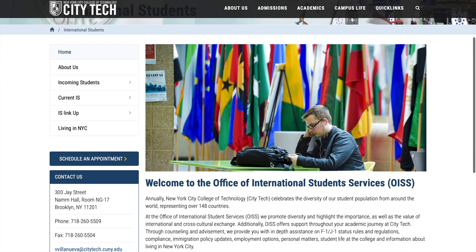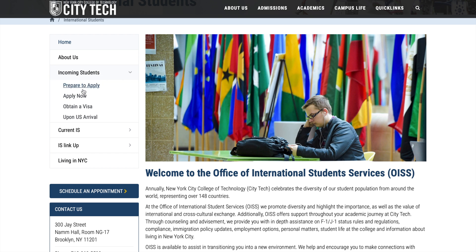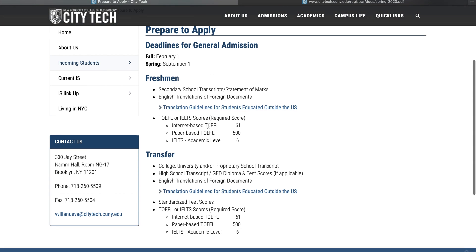The International Students section has incoming students and current students. The incoming student section is for people trying to apply — but note, once you get approved by the college, you also need to come here to apply for your I-20. Following these steps will be really helpful for incoming international students.